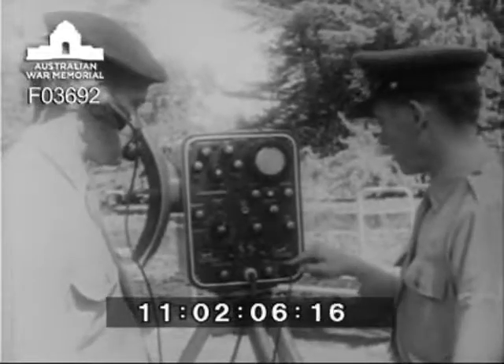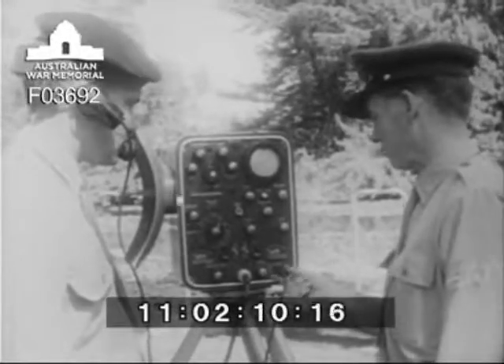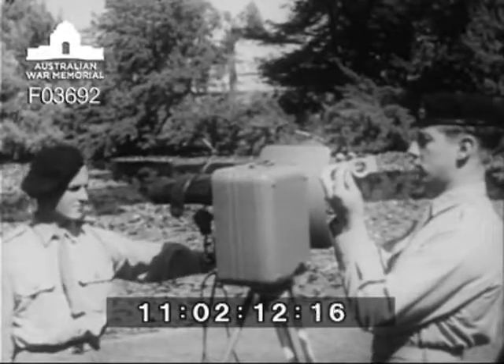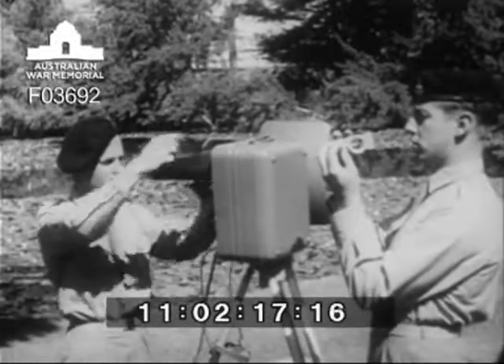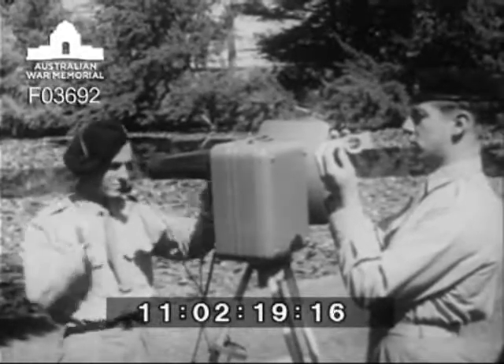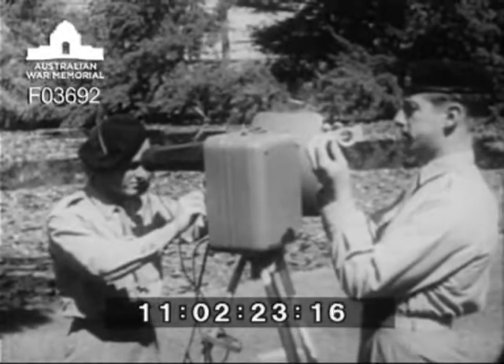Warrant Officer Len Davies of Mildura, an experienced Army surveyor, instructs Sapper Pendlebury on the tellurometer, while Sapper Ron Wally of Heathpool, Adelaide, a former assistant surveyor in oil search, uses a psychrometer to determine humidity in relation to operation of the tellurometer.